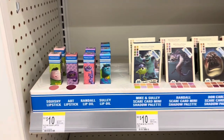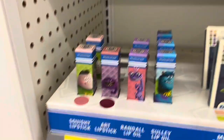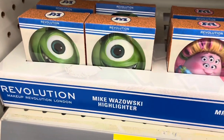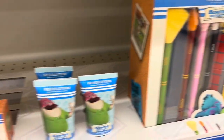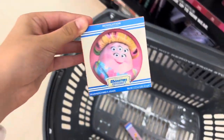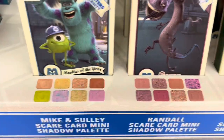I just found the Monsters Inc x Revolution collection in stores at Walgreens. I'm really loving this lip color — it's called Art and I think I'm gonna get it, but it seems to be sold out. They have the highlighter, blush, a primer, and some brushes. I love the packaging but I really want to try the blush. I don't use highlighter that often, so we'll try that one.